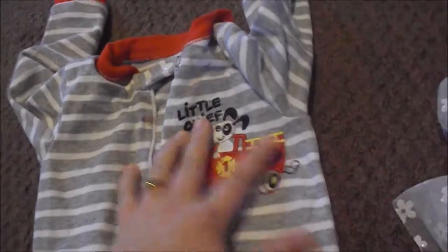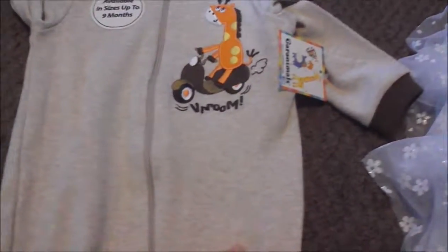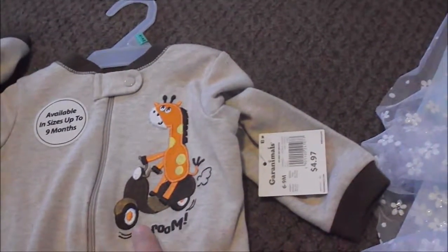He has this sleeper — he's worn it but it hasn't been washed yet. It's a gray and white striped sleeper that says 'Little Chief' with blue trim. I needed some thin sleepers for spring and summer. Then we have this little onesie with long-neck dinosaurs on it — it's like a polo onesie from Walmart, Garanimals brand. And then we have this tan one with brown trim with a little giraffe riding a motorcycle that says 'Broom' — both in six to nine months.